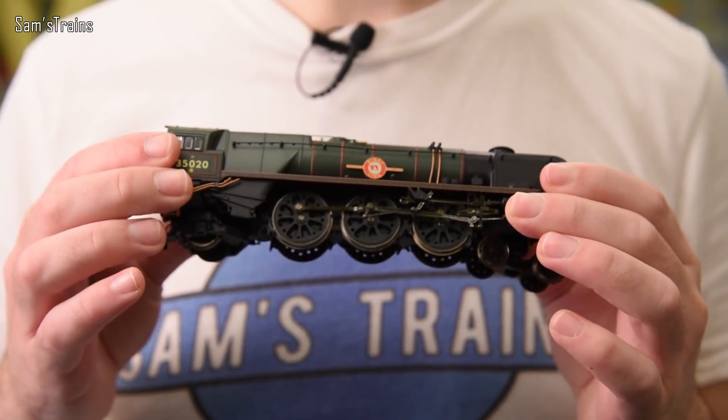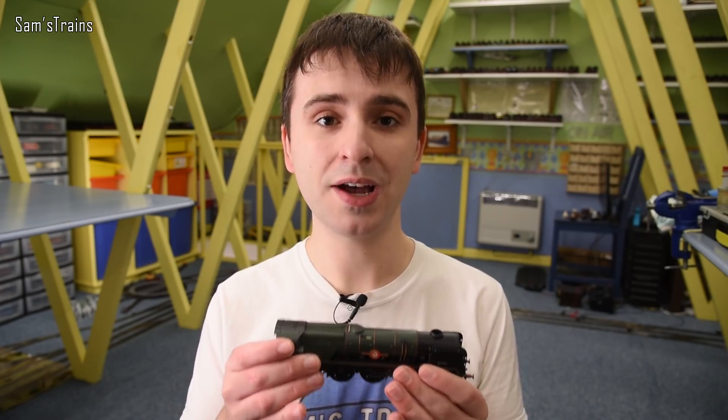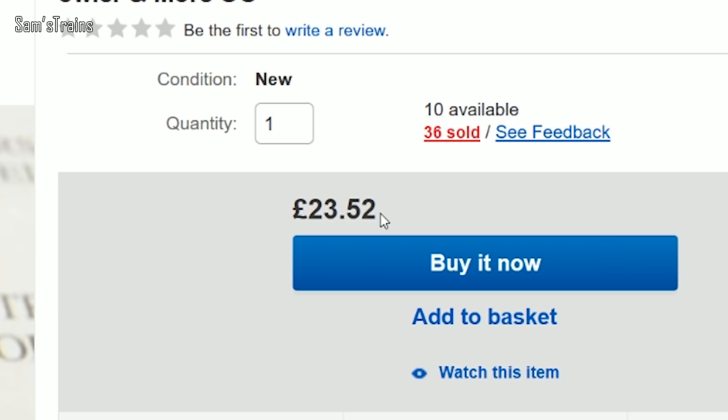A little while ago I was looking at some of my locos and thought I'd pick up a few spare motors to keep in the loft in case of problems. These are Hornby locos and a lot of them use the same motor. First stop was hornby.com — £17.49 for a single motor. Then I checked Peter's Spares on eBay: £23.52 plus £4 postage, nearly £30 for a single motor.